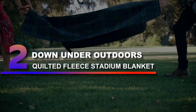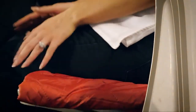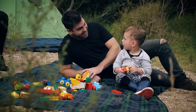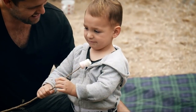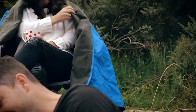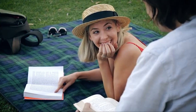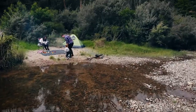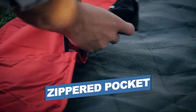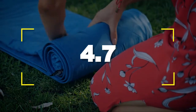Number two: Down Under Outdoors quilted fleece stadium blanket. Whether you picnic with a crowd or just want space to stretch out, the Down Under Outdoors blanket offers plenty of room thanks to its 82 by 55 inch shape. Available in a few colors and patterns including solids and plaids, our tester noted the blanket is heavy enough that it won't blow away on blustery days, with a soft fleece on one side and a durable waterproof backing on the reverse. Notable features: zippered pocket on blanket, machine washable. Users rated this product 4.7 out of 5.